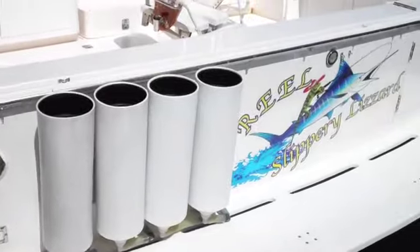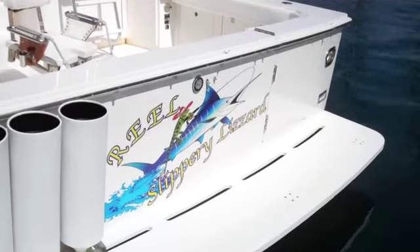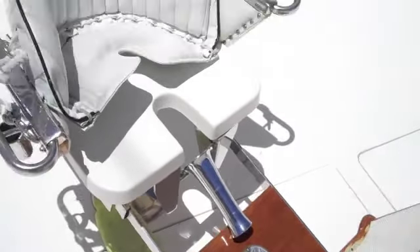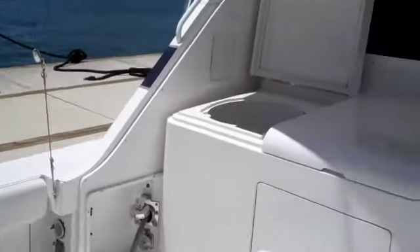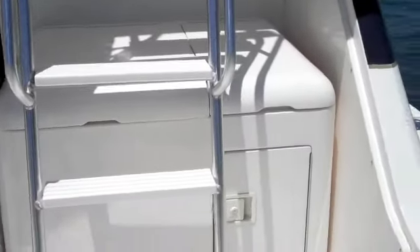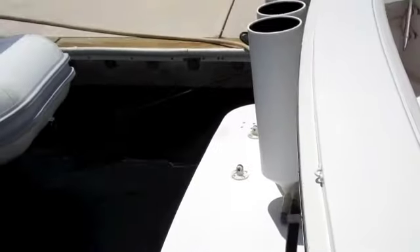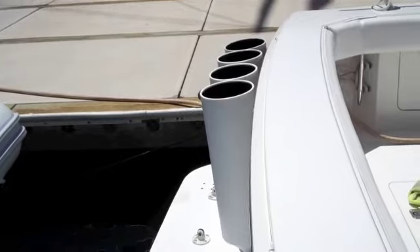The Real Slippery Lizard has four tuna tubes. It also has a Pomponet fighting chair and an extra-wide cockpit with a 12-foot beam inside. There's a bait station, an additional cooler, rear controls, and the boat has a very large swim platform with a swim ladder as well.